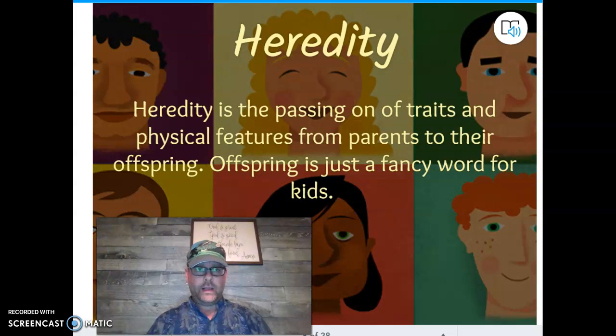Heredity is the passing on of these traits from parents to offspring — and offspring is just a fancy term for the kids. So you get certain things from your mom and your dad.